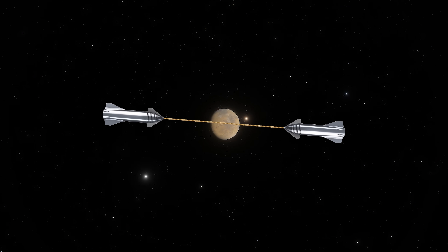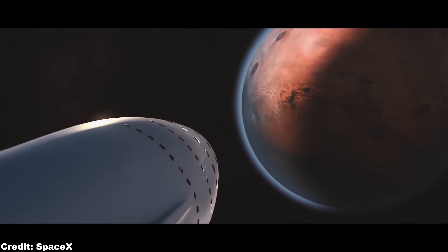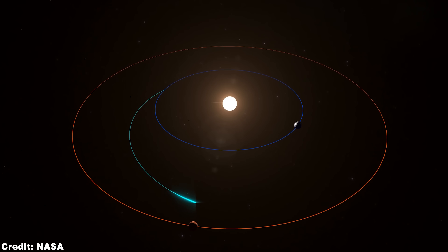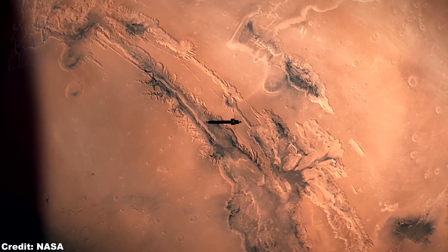We already talked about how to solve the zero-g and the cosmic radiation problems on our future journey to Mars with Starship in our last videos, and we briefly mentioned that the best solution is actually to cut down the travel time. But what if there would be a possibility to cut down travel time from 6 months to a staggering 39 days?